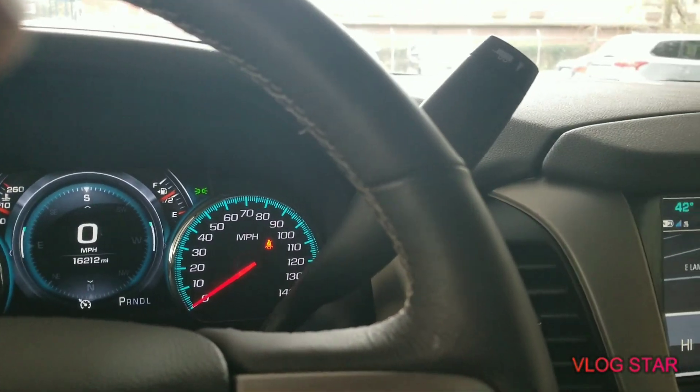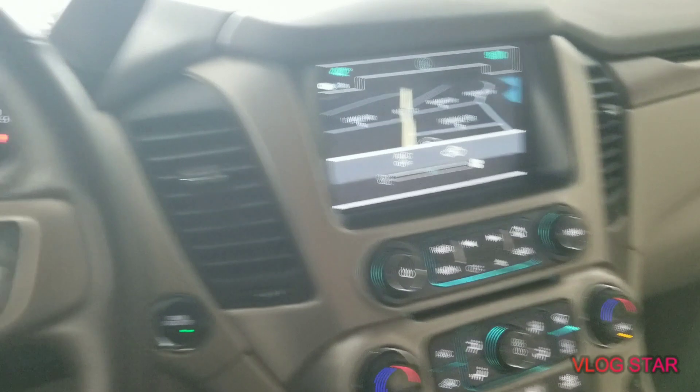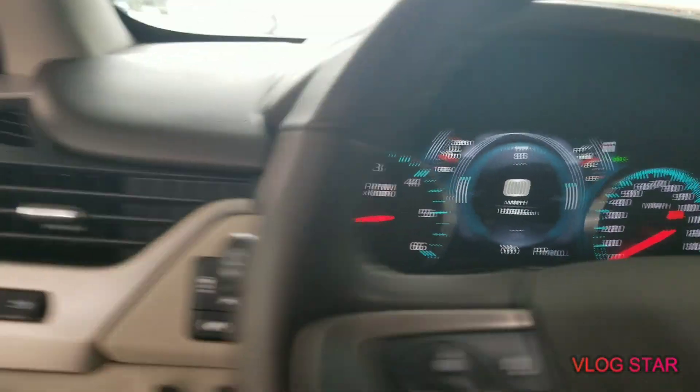Got the heat on kind of blasted, let me cut it off. So yeah, we're going to go ahead and check out that engine, guys. Let's see what we got.